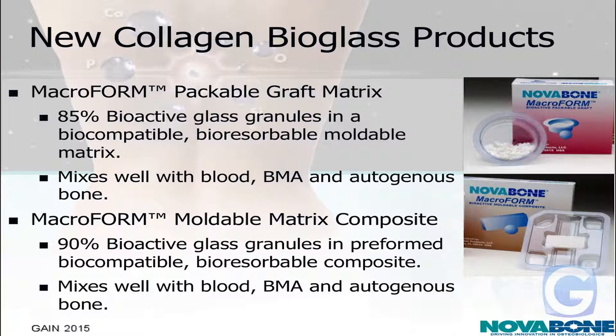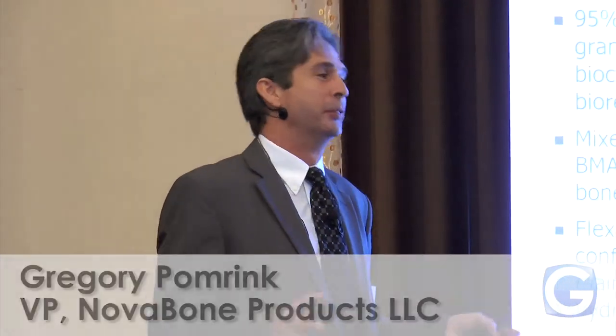We also have another product that launched at the same time — a preformed block that is 90% bioactive glass. They add some bone marrow to it and can mold it into a putty. This product was approved — I was actually sitting around a campfire on Halloween when I got a call from a regulatory person saying 'you won't believe it, they approved it.' It was a nice Halloween event for me. We went through a lot of back and forth with FDA and they had a lot of questions on that product.